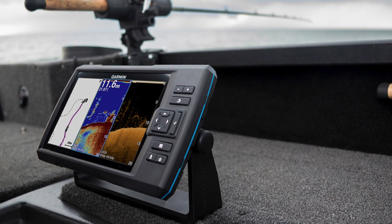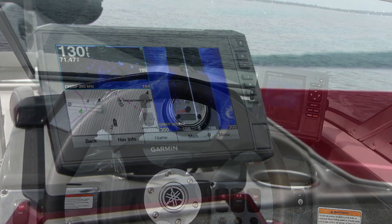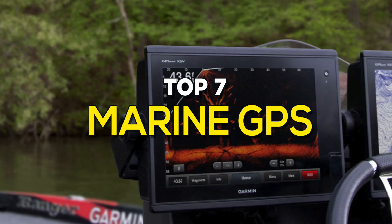Marine GPS today can help guide boats flawlessly across the most massive oceans, enable fishers to locate fish and paint an accurate picture of the underwater terrain so that vessels navigating close to shore don't wind up on the rocks. If you're looking for one, these are some of the best available in the business.